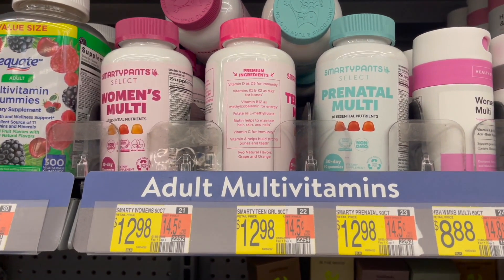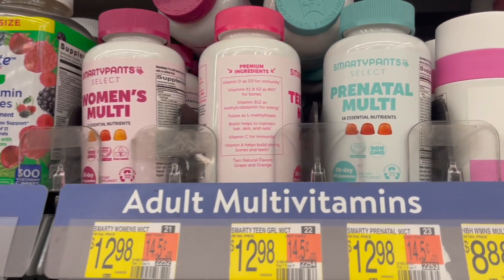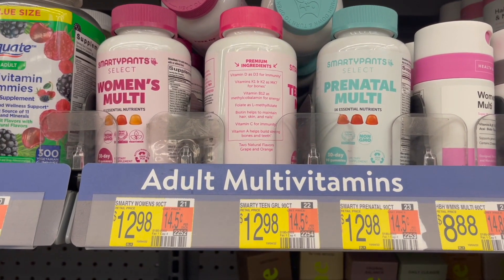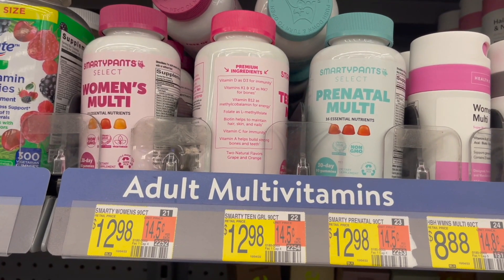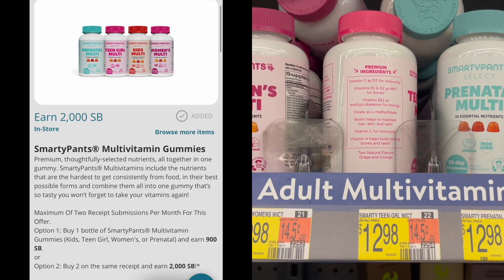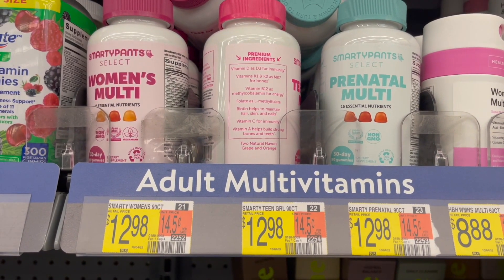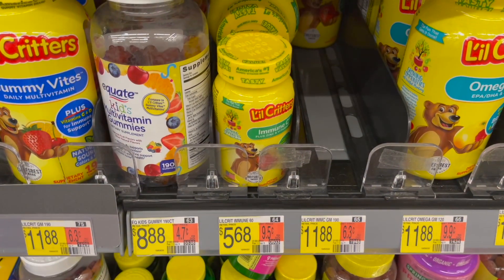The first deal I'm going to be picking up is on the Smarty Pants vitamins. You can pick up the women's multi, the teen multi, the prenatal, or the kids multi vitamins — these are priced at $12.98. Pick up two for $25.96, submit to either Swagbucks, InboxDollars, MyPoints, or Tada for $20 back on two, and then over to Checkout 51 for $3.25 back on each bottle. That makes your final cost for two just 54 cents, or 27 cents each.